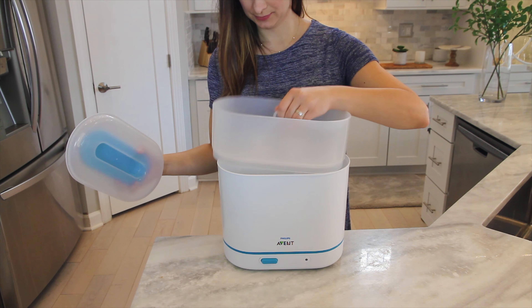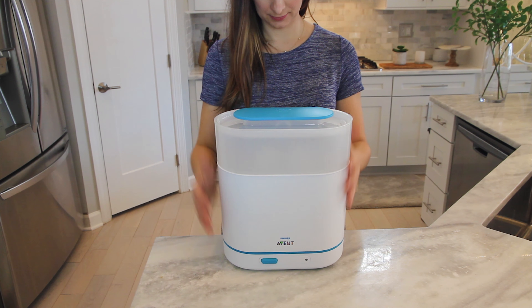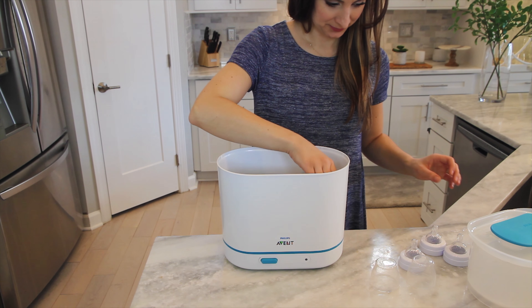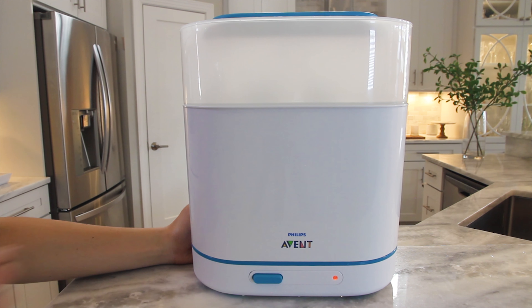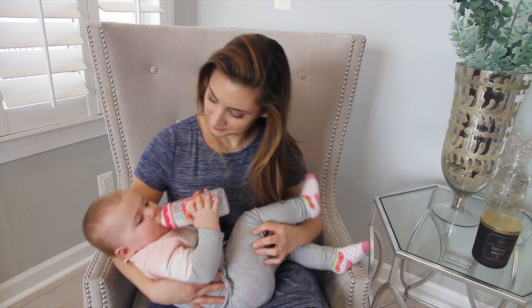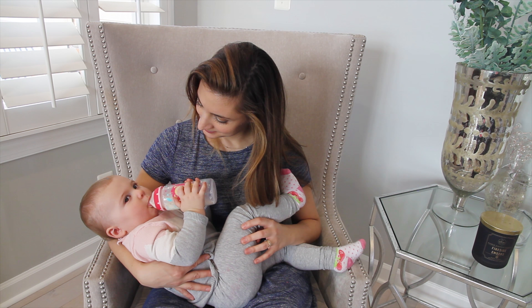One trusted brand for bottle sterilizers is Philips Avent. They offer both an electric and a microwave sterilizing option. Today let's talk about the electric three-in-one sterilizer. It accommodates six baby bottles and can sterilize them in as quickly as six minutes, and it kills 99.9% of harmful germs using natural steam — no chemicals.